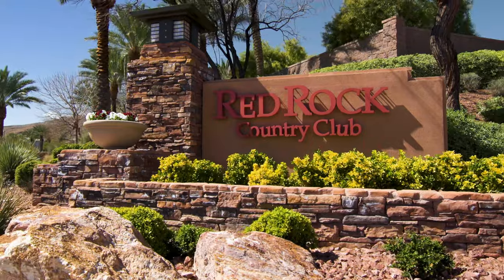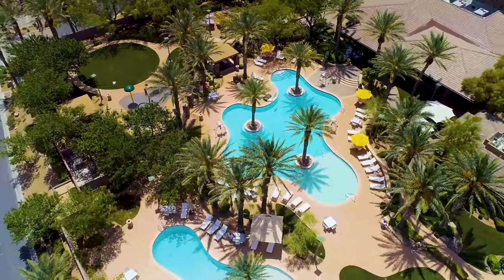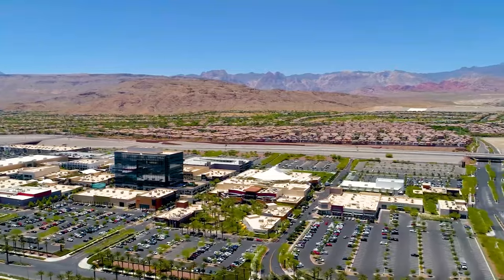Inside the highly coveted Red Rock Country Club, you can enjoy 24-hour guard-gated security, an amenity-rich lifestyle, and a prime location near Summerlin's best destinations.